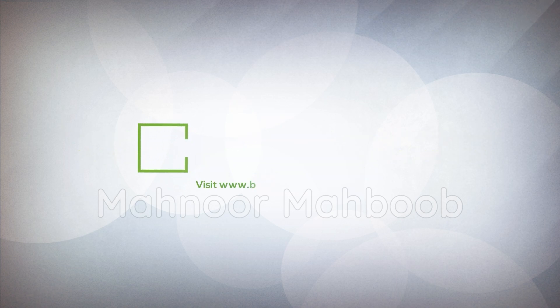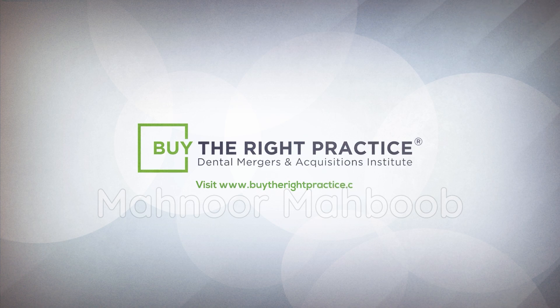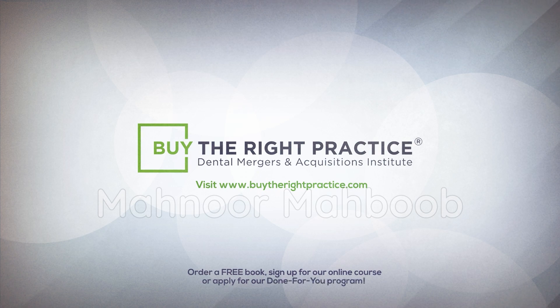Visit www.buytherightpractice.com today to either order a free book, sign up for our online course, or apply for our Done For You program. www.buytherightpractice.com